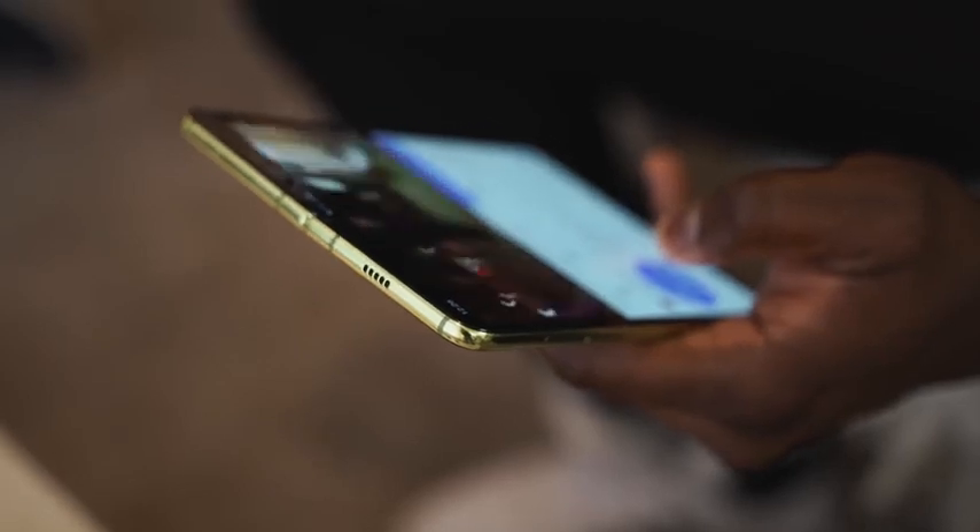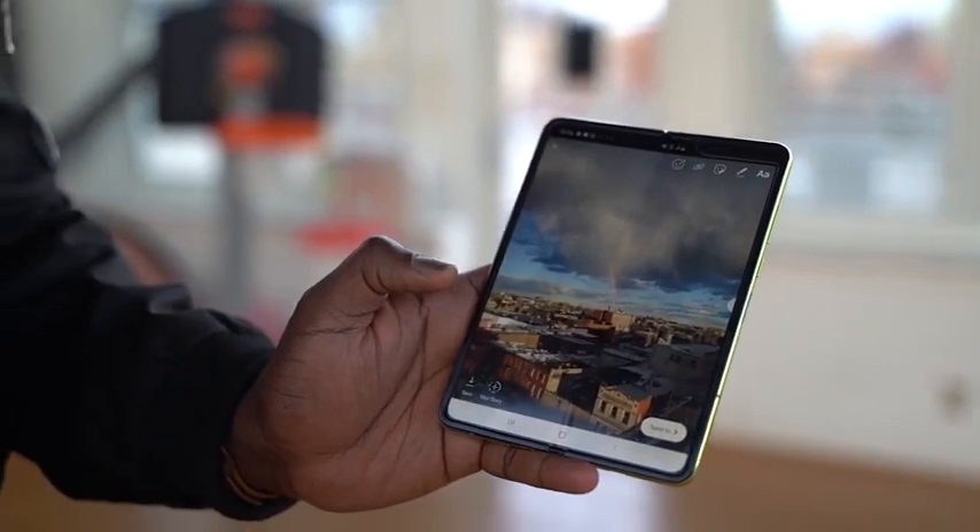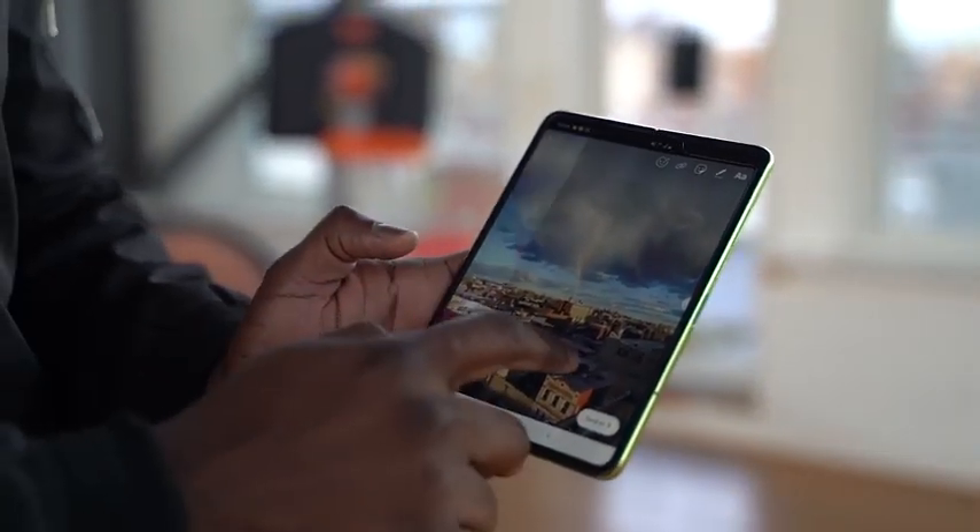It was cool taking it out — I went to dinner yesterday and showed somebody at the bar, and they were like, wow, this is pretty cool, this is new. Some of you have stated it would be nice to have an S Pen, and I think it will eventually. I just don't think they could fit it into this device in its current form or fashion.